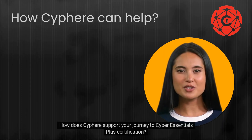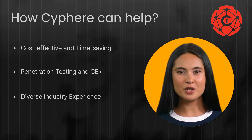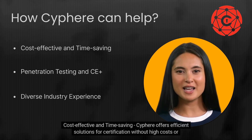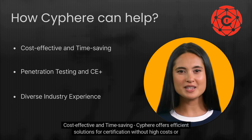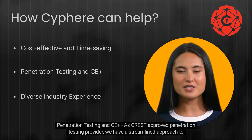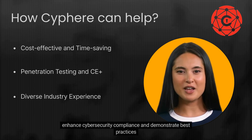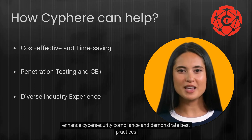How does Cypher support your journey to Cyber Essentials Plus certification? Cost-effective and time-saving — Cypher offers efficient solutions for certification without high costs or delays. As a CREST-approved penetration testing provider, we have a streamlined approach to enhance cyber security compliance and demonstrate best practices.